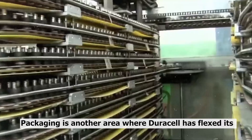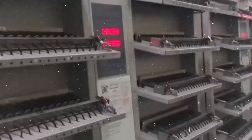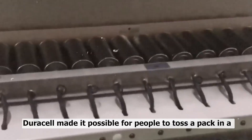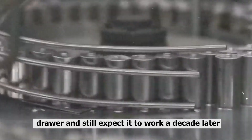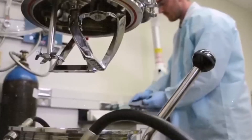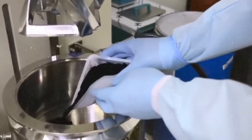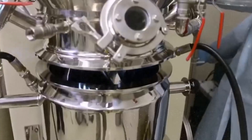Packaging is another area where Duracell has flexed its muscles. When they rolled out Duralock technology, promising a 10-year shelf life, it wasn't just a marketing slogan — it was a legit shift in how batteries were preserved. By sealing them more effectively, Duracell made it possible for people to toss a pack in a drawer and still expect it to work a decade later. That's smart packaging design working hand-in-hand with the product itself. They also added little power check features so you can actually test a battery before you put it in your device, saving you from the classic 'is it the remote or the battery that's dead' guessing game.